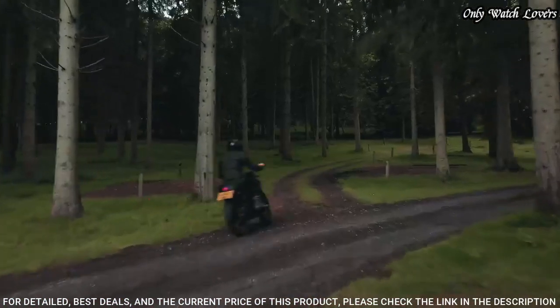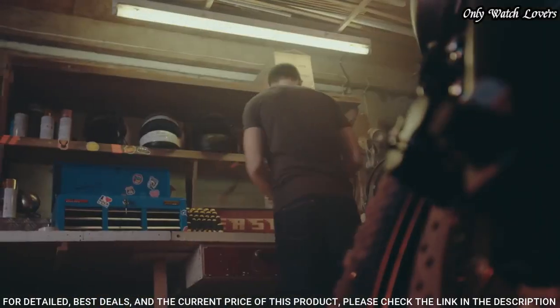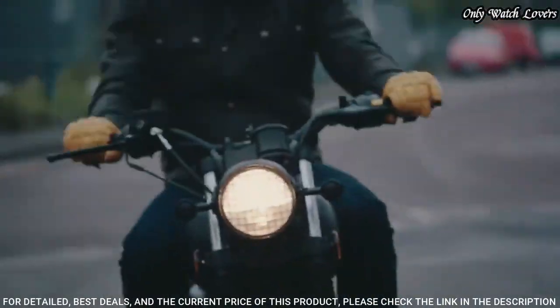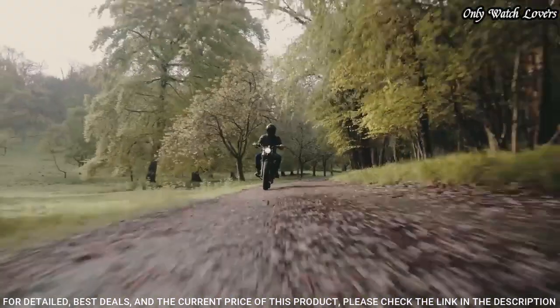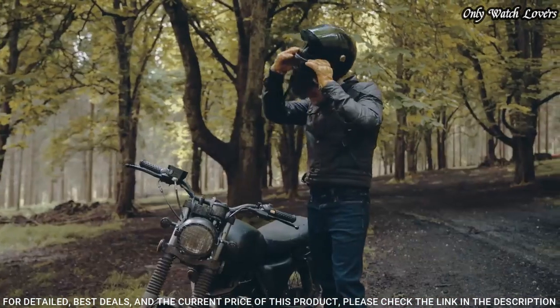Stainless steel band, band color silver. Water resistance 200 meters. The watch is from the G-Shock collection. The following features are equipped: Bluetooth, world time, countdown timer, backlight, perpetual calendar, date, day, month, chronograph, alarm, power reserve indicator, glowing hands, glowing markers.